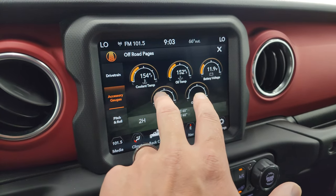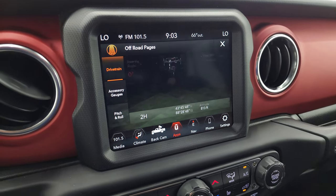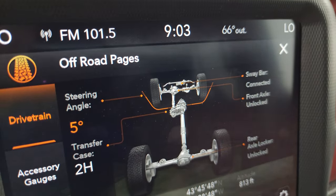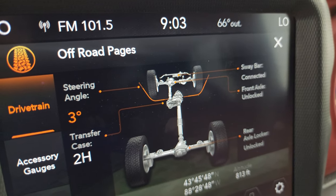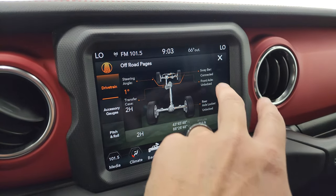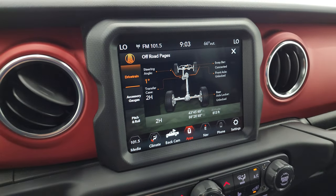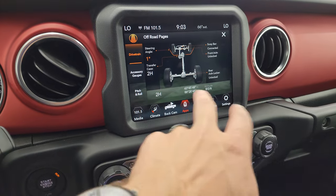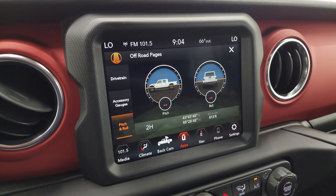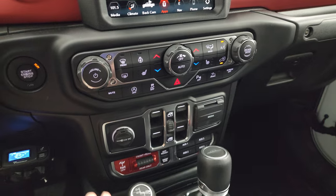Here are your off-road pages: you get accessory gauges with coolant temp, oil temp, battery voltage, trans temp, and oil pressure, as well as your drivetrain status. You get your steering angle as you turn the steering wheel — those wheels on screen actually turn and the angle changes. You can see if your sway bar is connected or disconnected, front axle locked or unlocked, and the same for the rear axle. You also get your latitude, longitude, altitude, and pitch and roll when in satellite signal — great for off-roading.